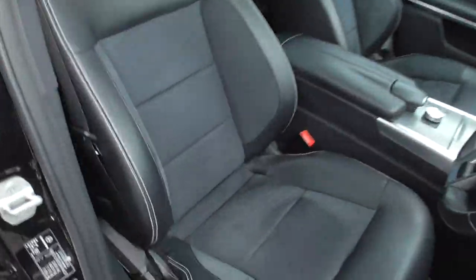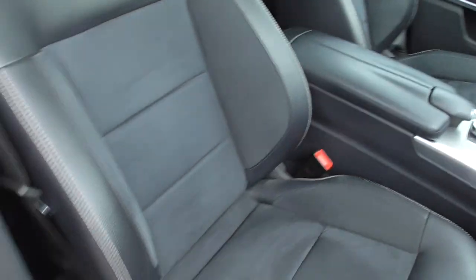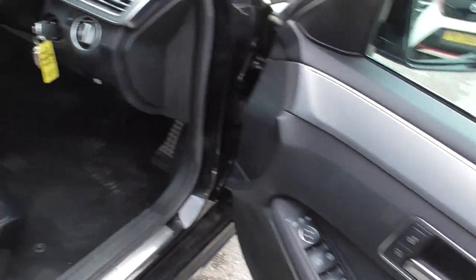For the front, all electrically operated, in good condition. We've got foldable door mirrors, electric windows front and rear.